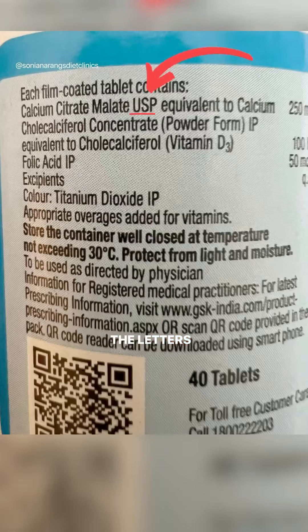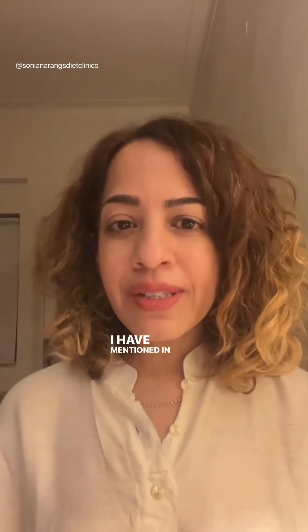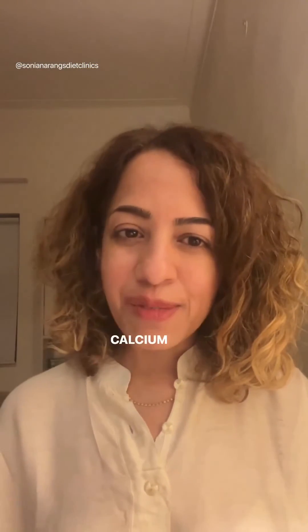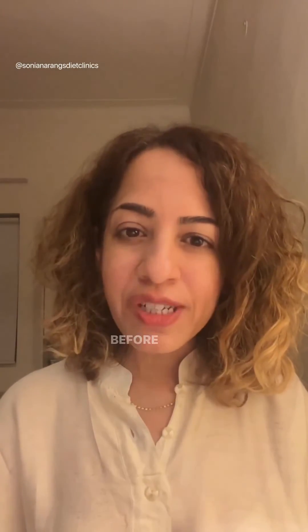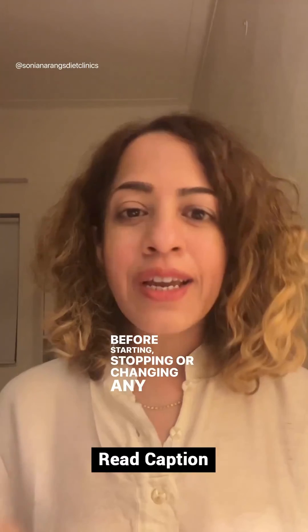The letters USP on the label are an indication that the standard for absorbability has been met. I mentioned in the caption the different forms of calcium supplements. It is always best to consult your doctor or healthcare professional before starting, stopping, or changing any medicine or supplement. Follow me on Instagram for more videos — thank you so very much.